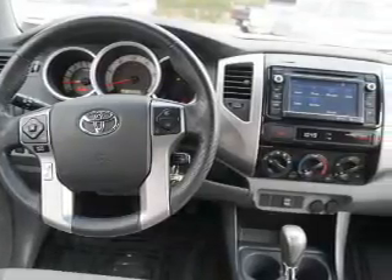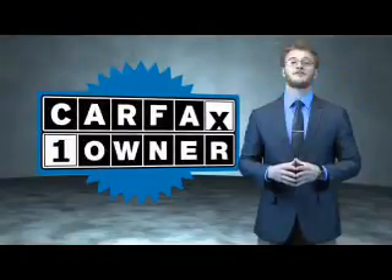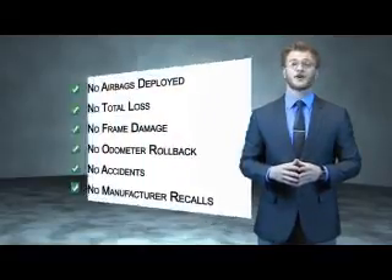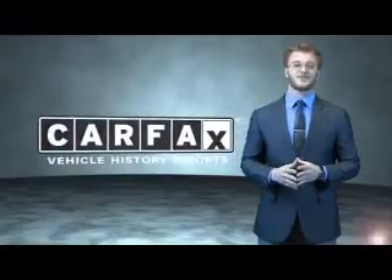Great quality at a great price. Call or click to contact us today. This is a Carfax one-owner vehicle which qualifies for the Carfax buyback guarantee. Be sure to find a complimentary copy of the Carfax Vehicle History Report online or contact the dealership. Just say, show me the Carfax.